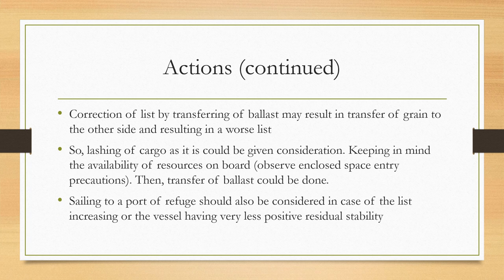Note that correction of the list by transferring ballast may result in the grain shifting to the other side, resulting in an even worse list than before. Therefore, correction of list by transferring ballast should not be the immediate action.